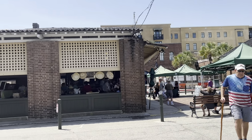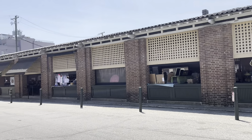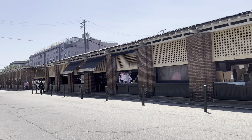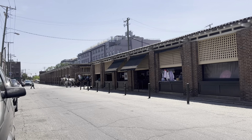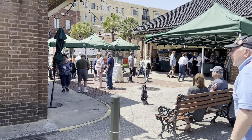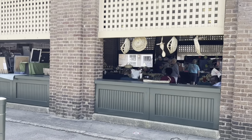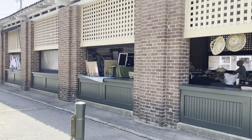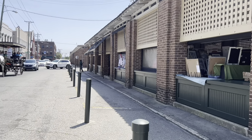Please pardon the rotten traffic but I'm just panning the Charleston City Market. This is an open area of Charleston City Market. My understanding is it all used to be open but as you can see much of the City Market is closed in now and we've got brick and mortar.